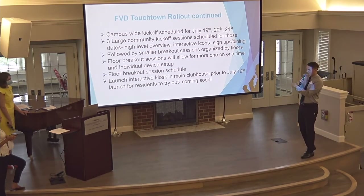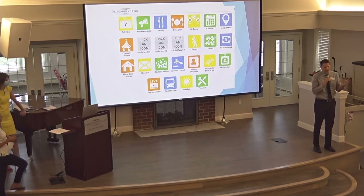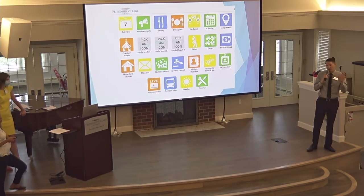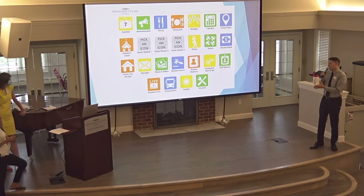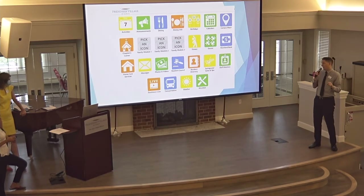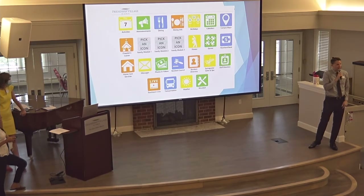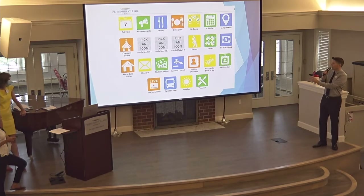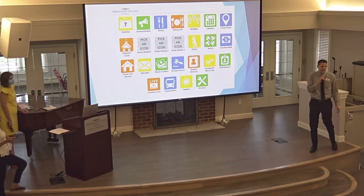This will be replacing the Grapevine, which we currently use as our information hub for residents. We're moving away from the Grapevine — it's dated and clunky on the admin side. TouchTown specializes in senior living resident engagement applications, and we've partnered with them to build a more interactive resident engagement platform. We've gone through the process of building out the icons we want — this is just the start, and we can adapt based on feedback as we move forward.